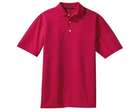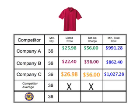With a minimum order of 36 shirts required. Company A, B, and C are offering the same shirt at different marked up prices, and charging you $56 for setup. On average, you would be spending a minimum of about $960.